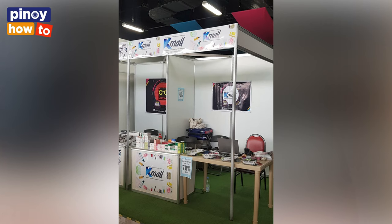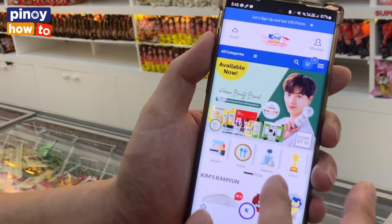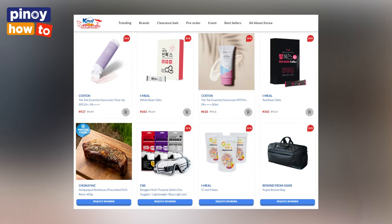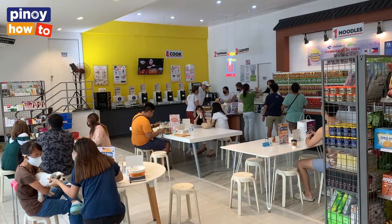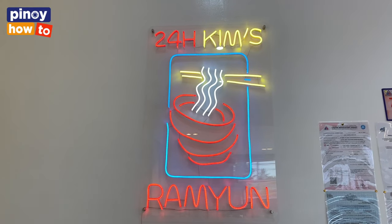I started my business with an online shop first. In 2016, we launched our official Korean online store, K-Mall PH, and we are still operating. We are selling all kinds of Korean products, and we also import some unique products from Korea to introduce in the Philippines. The reason I started this business is because I know every Filipino loves noodles, especially Korean noodles. That's why we launched Kim's Ramen.